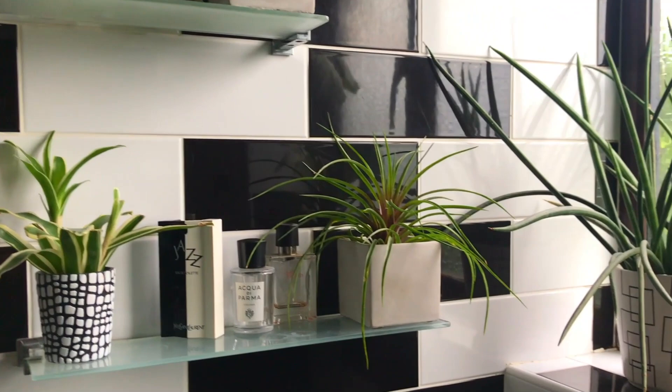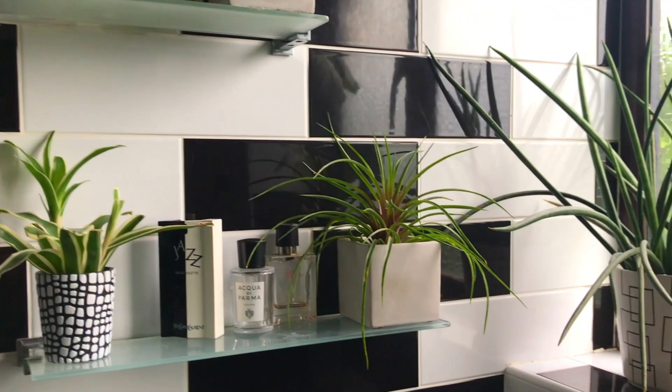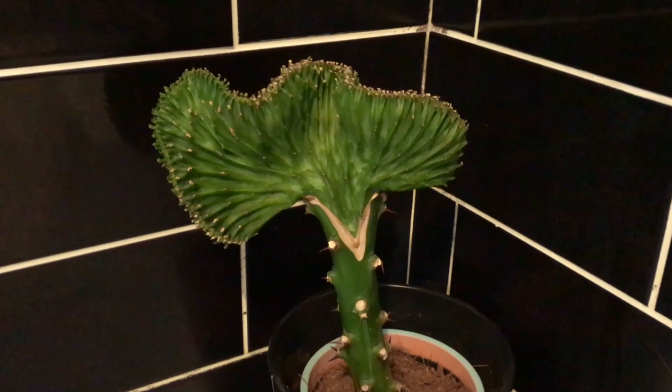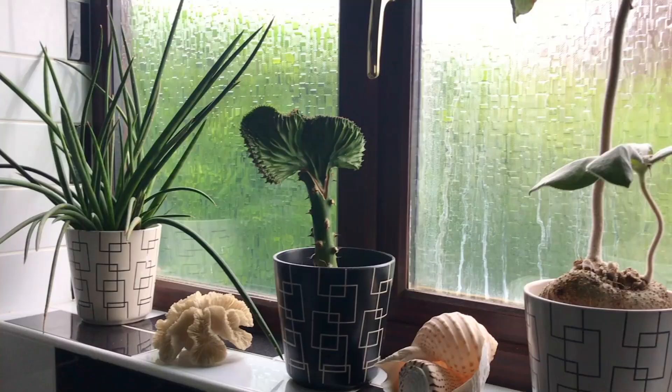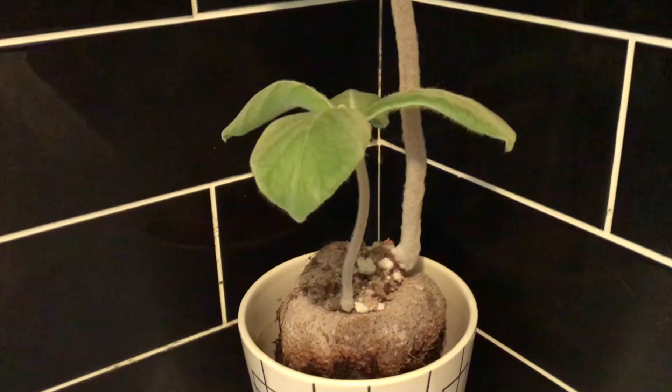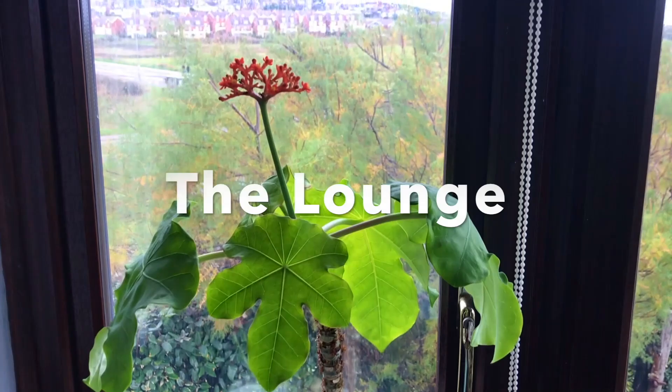On the window ledge you've got another Sansevieria, and in the middle this gorgeous Euphorbia lactea — quite a special plant. We bought this on our last holiday with our baby dog Albert, and whenever I see it it always reminds me of him. On the right there's another lovely plant, a Sinningia leucotricha, which has these beautiful little orange flowers and you can see new growth starting to come at the base. Once these stems have died I'll cut them off and new stems will come up with bright orange flowers again next year. We've had this plant over 20 years.